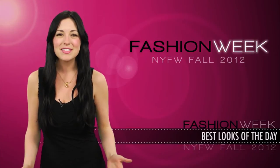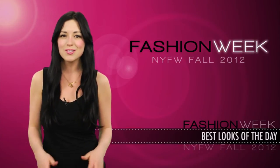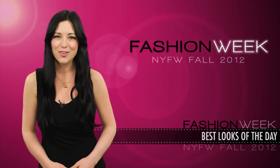Hi y'all, what's up! I'm Brianna Baxter, and if you didn't know, Clevver Style is bringing you all the latest straight from New York Fashion Week 2012. Right now I'm picking my top 5 looks from the shows thus far.